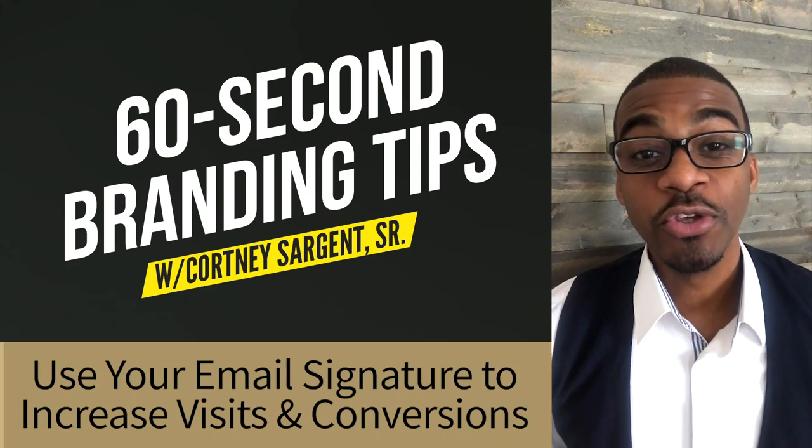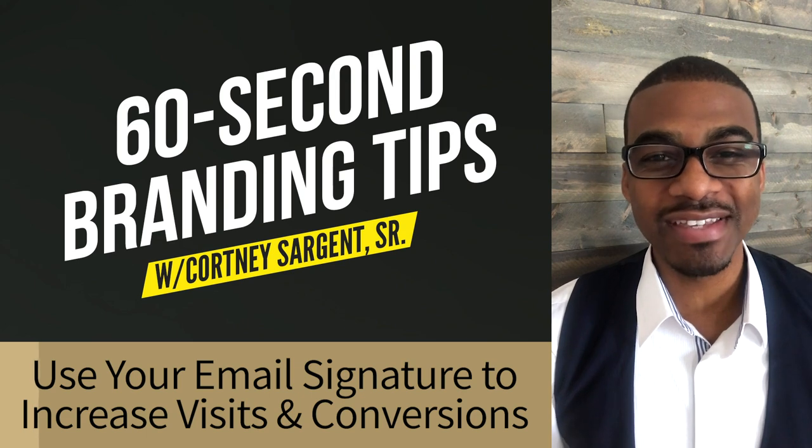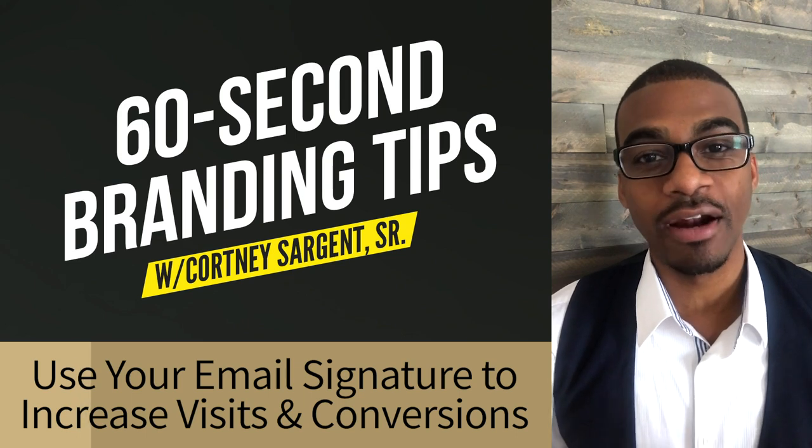Here's another 60-second branding tip. Use your email signature as a sneaky little way to increase website visits and conversions. Look, the reality is you send emails several times a day every day, so why not maximize that opportunity?